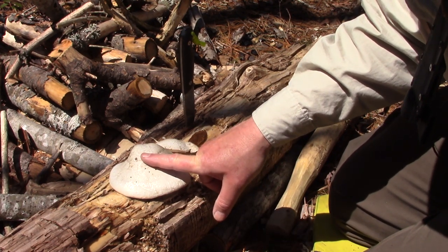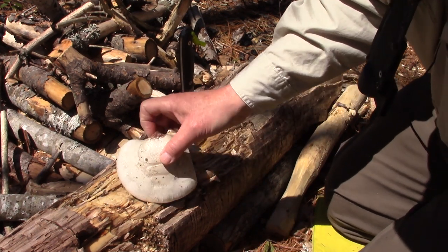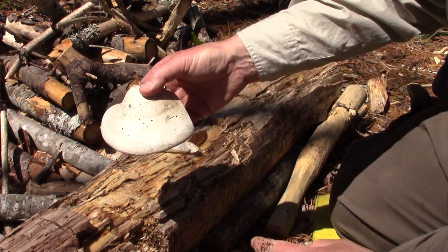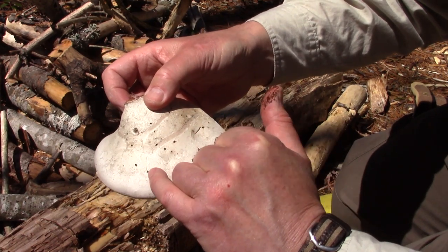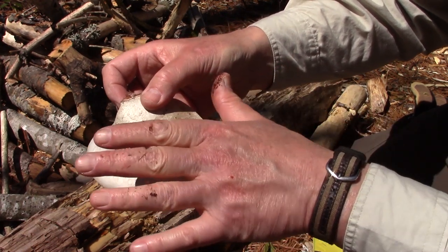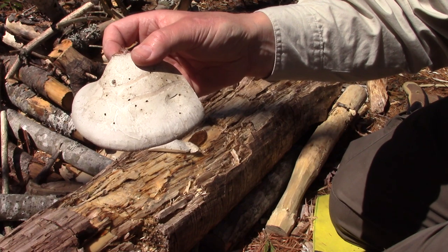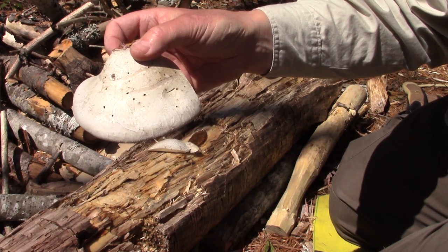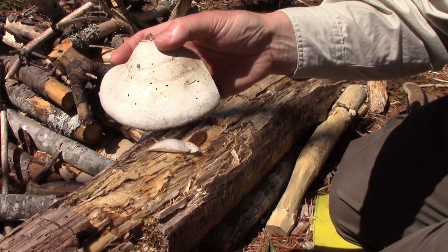Looking at this before I turned the camera on — it's actually in better shape than a lot of them I've seen lately. But before I turn it over and show you the bottom, let me point out these right here: all those little black dots are where bugs burrowed into the mushroom. They're likely still in there, maybe laid eggs in there. We'll cut it open in a second and find out. That's reason enough right there to probably take a pass on this one.